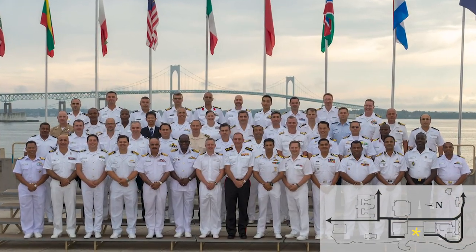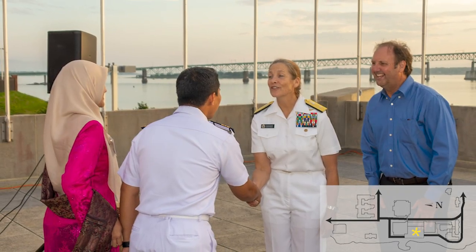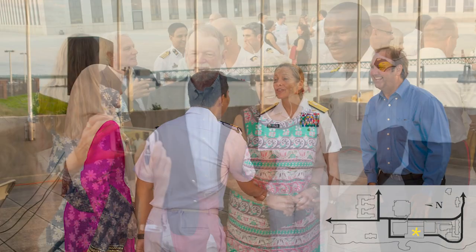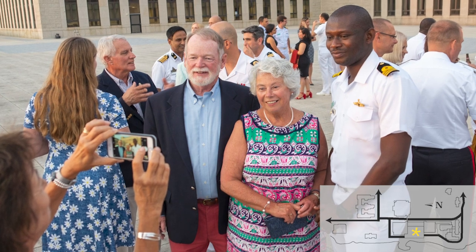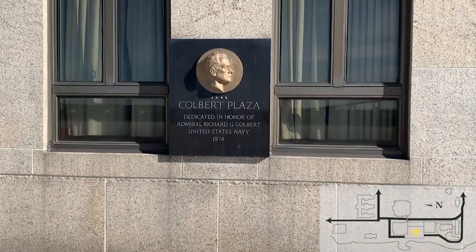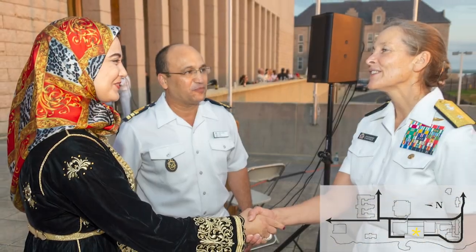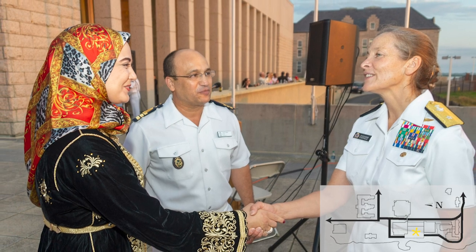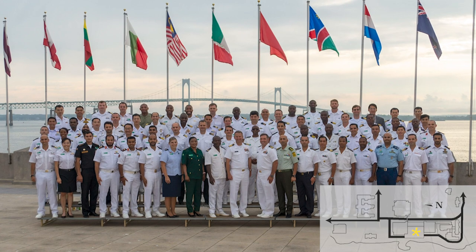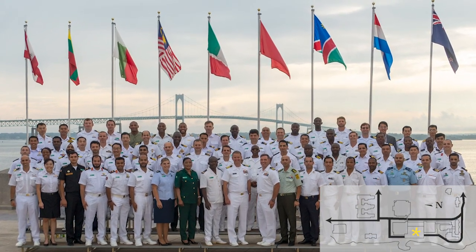Each year, the Naval Command College and the Naval Staff College formally introduce and welcome the new in-residence international students to their fellow classmates, faculty, and staff on Colbert Plaza. The War College brings about 100 foreign officers to the U.S. from around the world. They study strategy, warfare, decision-making, and operational art. Equally important, they learn how the United States works as a country through the field studies program.